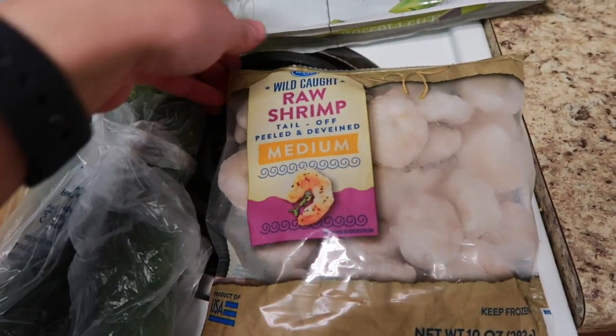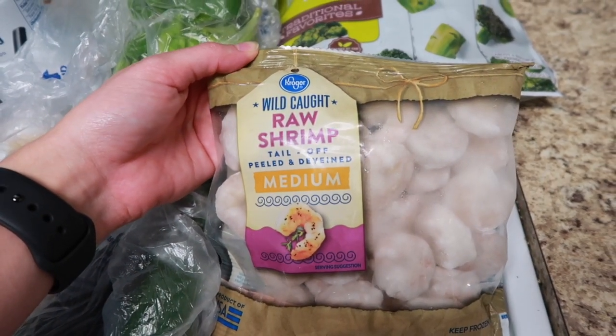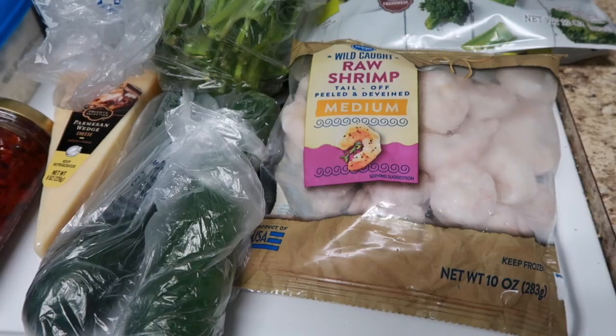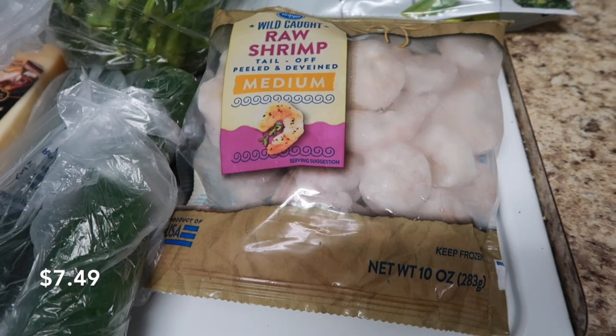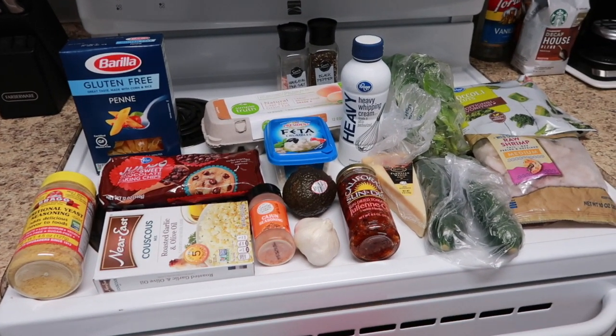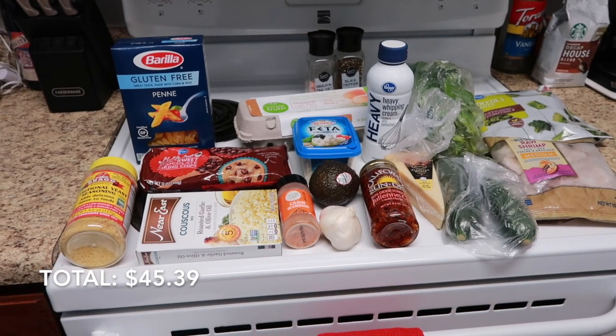Last but not least, I got this bag of wild-caught raw shrimp — tail-off, peeled and deveined medium shrimp — for a recipe that I'm really excited about. And this bag of shrimp was $7.49. So that is everything that I got today, and my total for today was $45.39. I hope y'all enjoyed this video — please give it a thumbs up if you do, and don't forget to subscribe to my channel before you leave so that you don't miss any of my future videos coming up.